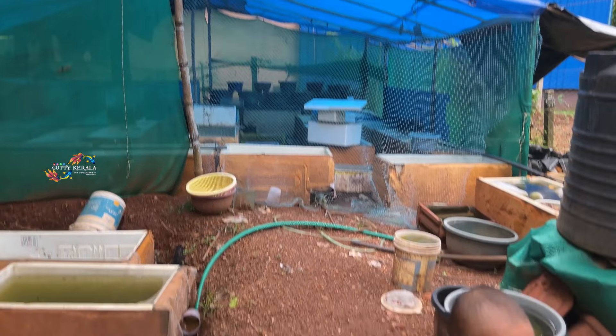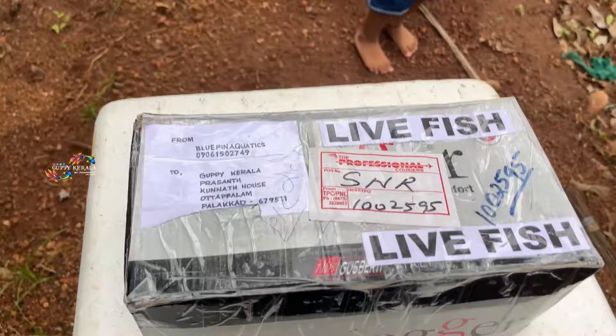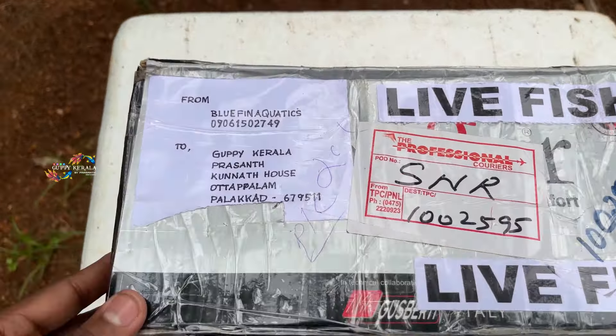Hi guys! We have an unboxing video here. We have a Snagasammaa (Giveaway) Night!